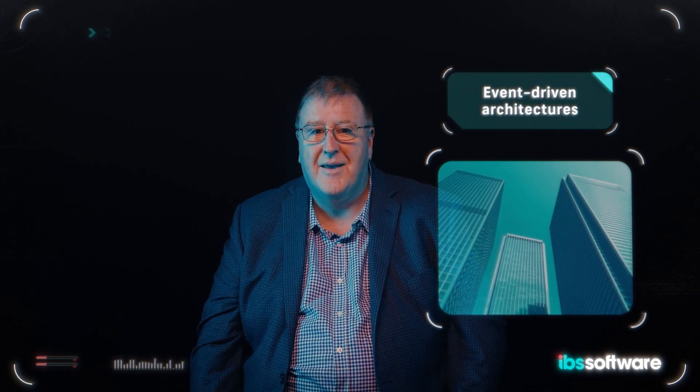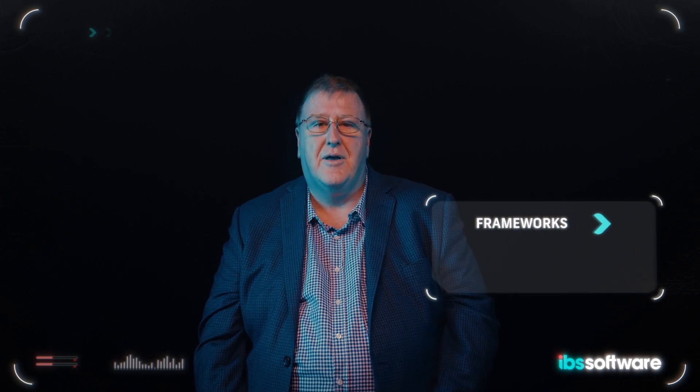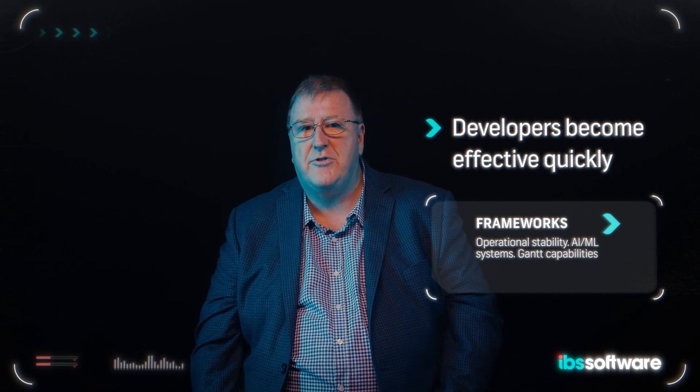Our technology has evolved to focus on micro services and containers, which are lightweight embedded services with event-driven architectures, and we use container orchestration to make deployment easier. As well as the application IP, we invest in frameworks for faster delivery. Our Sprout framework enables developers to become effective quickly, and we have operational stability frameworks ensuring we can monitor our applications and manage transactions.